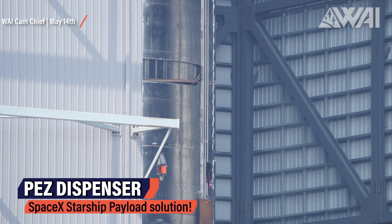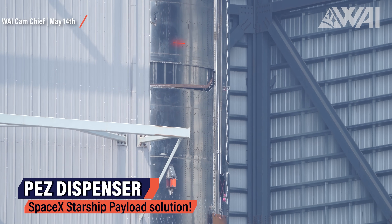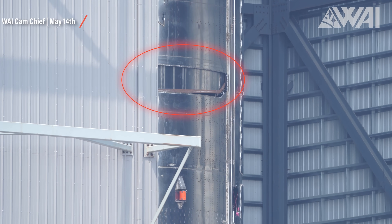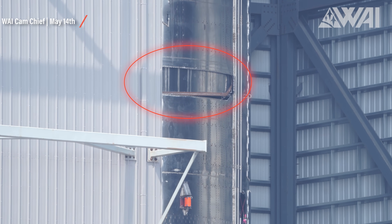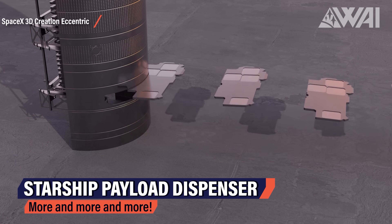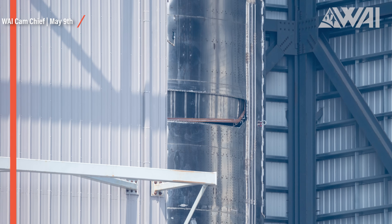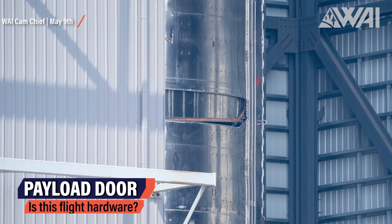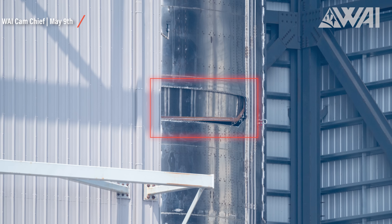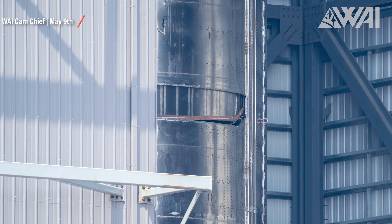Ship 24 is the first Starship to feature a payload dispenser system. It is supposed to deploy Starlink satellites, dubbed by Elon Musk with the fitting name PES dispenser. It will roughly work like this, and there are still many questions surrounding the concept. For example, if this really is flight hardware, the payload door looks jammed in there with rough edges and doesn't look very well built at all — though of course this could be due to it being prototype hardware.